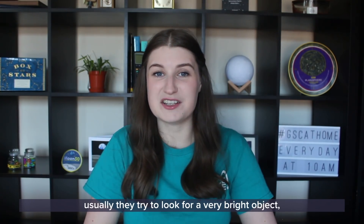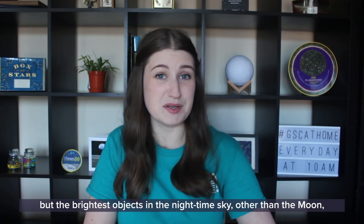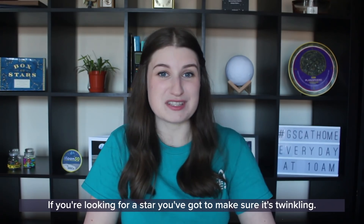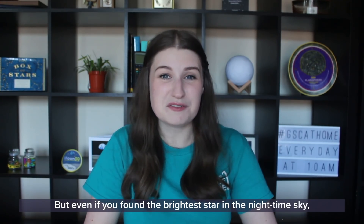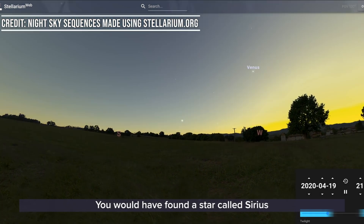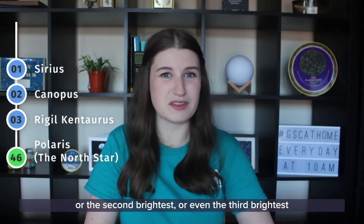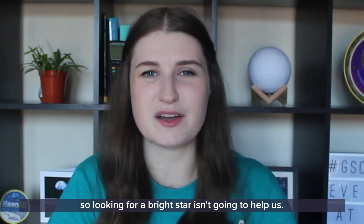When people look for the North Star, they usually try to look for a very bright object, but the brightest objects in the nighttime sky other than the moon are usually the planets. In a previous episode we talked about how you can tell the difference between stars and planets — if you're looking for a star you've got to make sure it's twinkling. But even if you found the brightest star in the nighttime sky, you wouldn't have found the North Star. You would have found a star called Sirius, and if you tried to use Sirius to find North you would get very lost, because the North Star is not the brightest star — or the second brightest, or even the third brightest. It's actually the 46th brightest star in the nighttime sky, so looking for a bright star isn't going to help us.